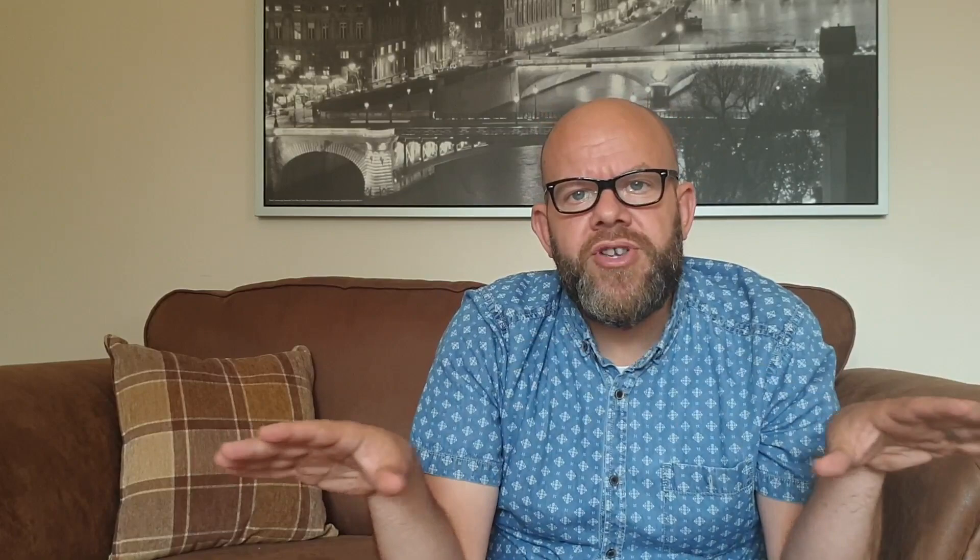Right next door is Roger & Gallet, and Penhaligon's is in there as well. So if you're ever in London, the Burlington Arcade is a must-visit, as is Mayfair — you're just down the road from Selfridges, Harrods is just the other way, and you're not far from Jo Malone either. It's a real hub, an amazing area for people that have an interest in fragrances.